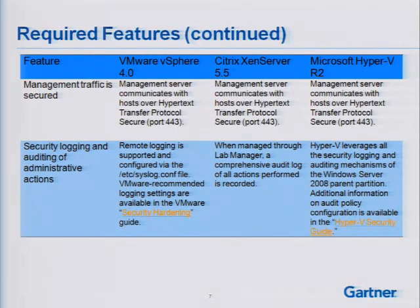Security logging and auditing of administrative actions — it's very important that any enterprise virtualization solution has an administrative change logging capability so there's an audit trail for all administrative actions. This is supported on all three of these platforms today, with some differences in implementation details.